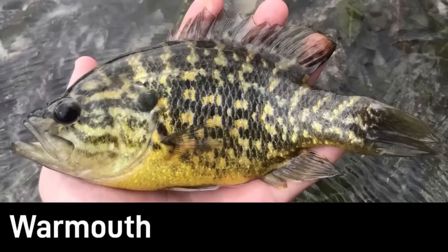Warmouth has a very large mouth relative to the other sunfishes. It is a tough, stocky sunfish and thrives in murky waters. It is often mistaken for a rock bass as they share some similar features. Warmouth are usually caught at about 4 to 10 inches.